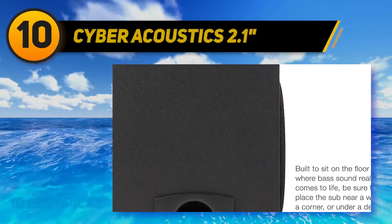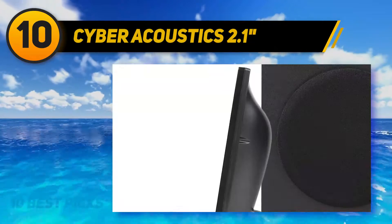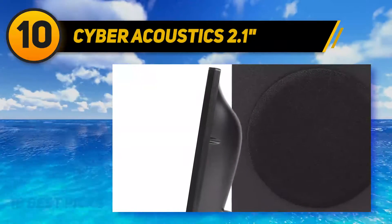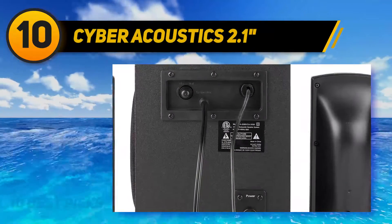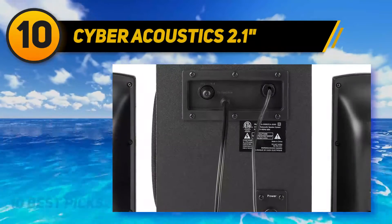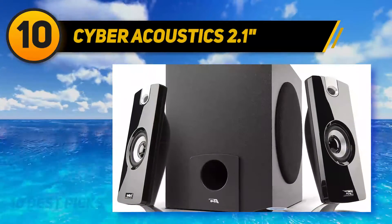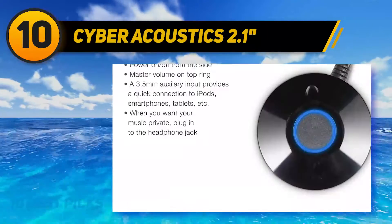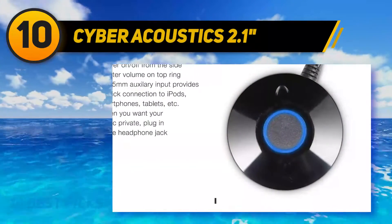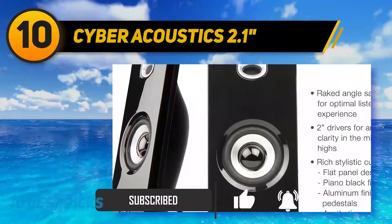Starting at number 10: Cyber Acoustics 2.1. The Cyber Acoustics CA 3090 speaker system provides stellar acoustics at a fraction of the cost. This subwoofer-accompanied system can be bought for less than $50, but has the qualities of an immersive sound provider. The four power pro series drivers on the subwoofer and the two drivers on the satellite speakers are responsible for its clarity of sound and booming bass.